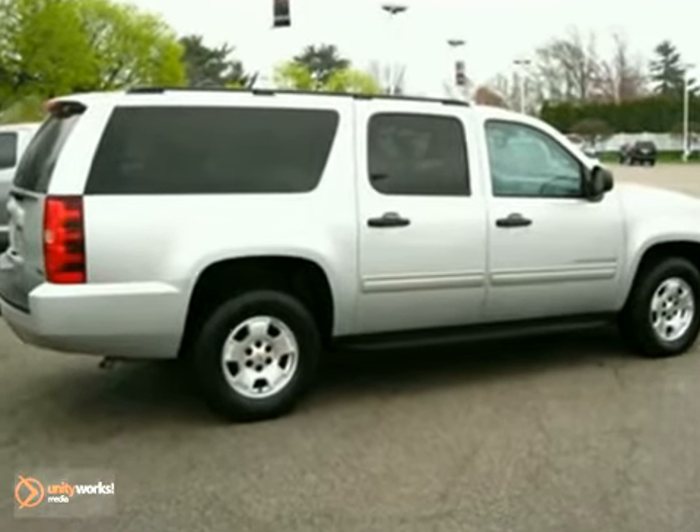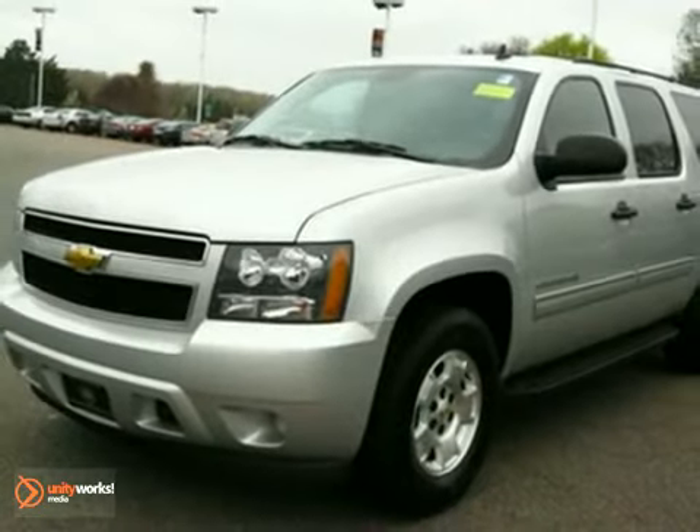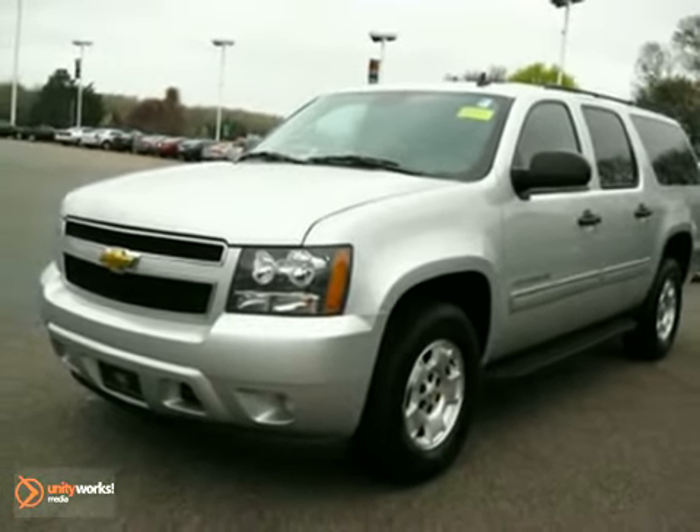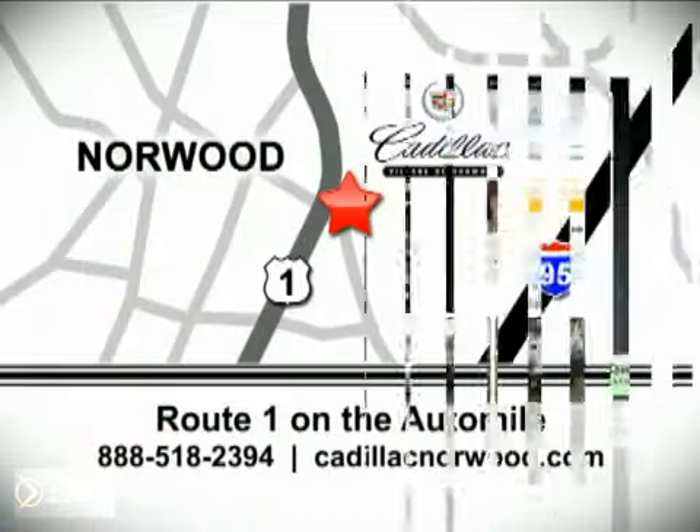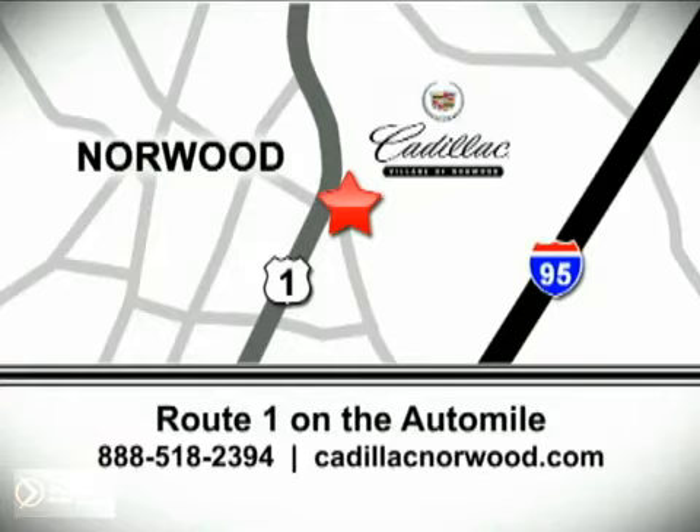Get your best deal today. Contact us online now or call us to schedule your test drive. Contact our internet sales team today at 888-518-2394 or stop on by. We are conveniently located on Route 1, the Auto Mile.